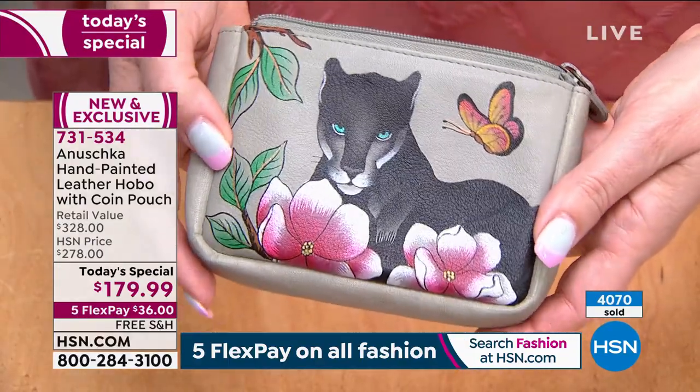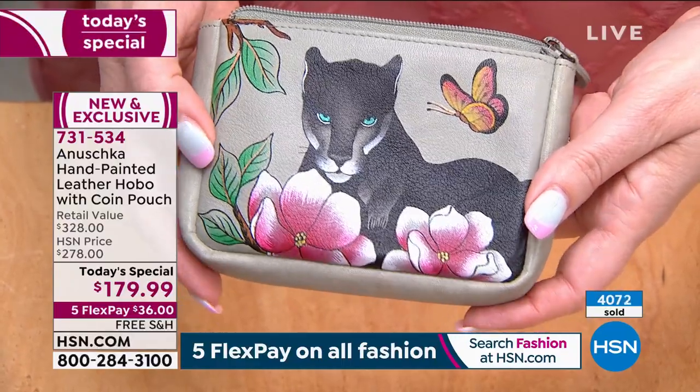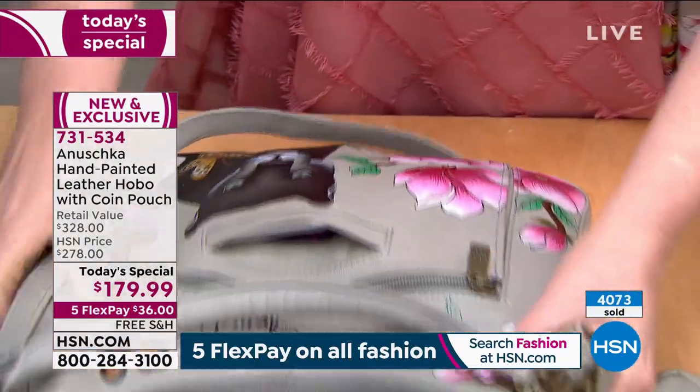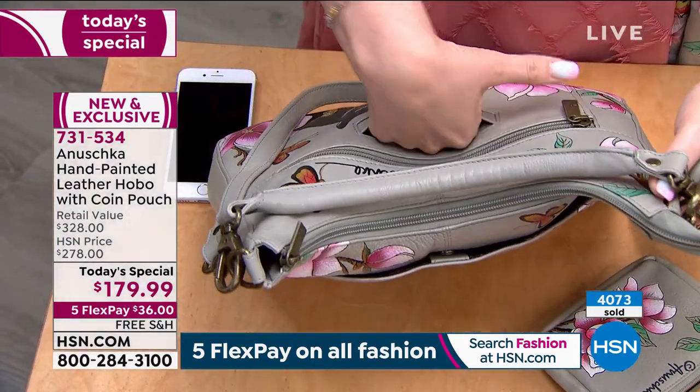Somebody sits and hand-paints it. This actually retails for about $40 on our website. On HSN we have something smaller paired up with something else — that's $40. So that itself is a $40 value that you're getting with the bag, not a penny extra.